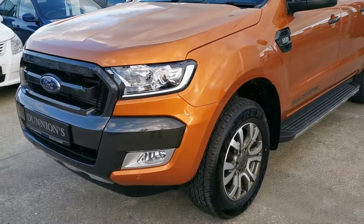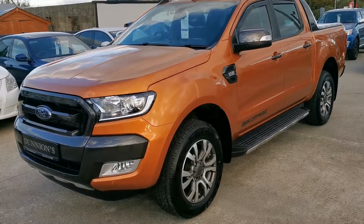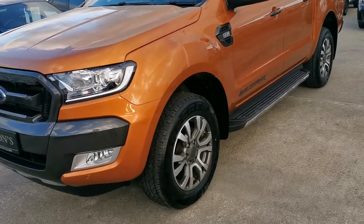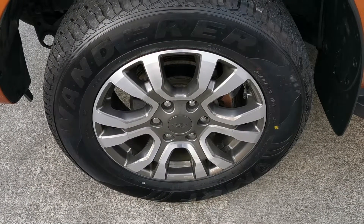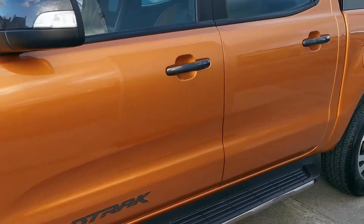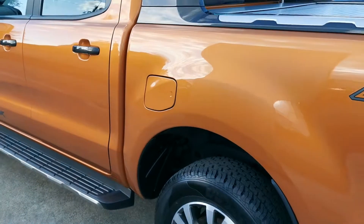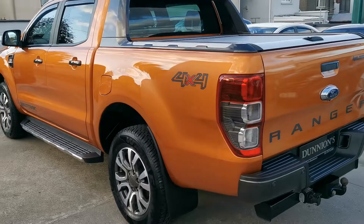Parking sensors front and rear, the 18 inch polished alloys — we have put four new tires on the Jeep as well. 34,000 miles and will be fully serviced by ourselves. Road tax is 333 per year. We'll be selling it with a brand new one-year MOT.